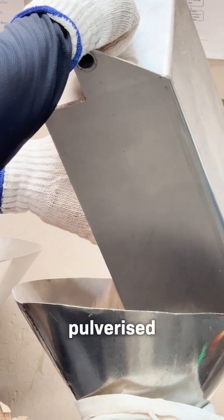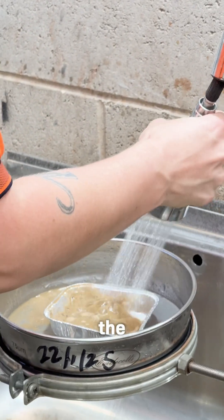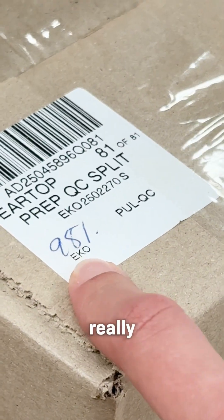Once everything is pulverized and homogenized, it undergoes a quality check to ensure at least 85% of the sample is under 75 microns — in other words, really, really fine.